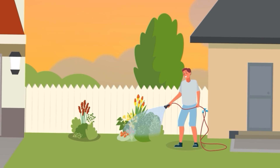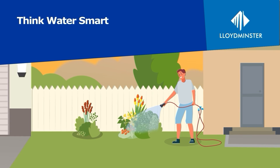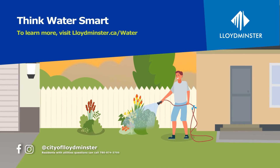All while helping our environment. So next time you are watering your garden or cleaning up life's little messes, think water smart. Your utilities, your neighbors, and the city will thank you. To learn more, visit lloydminster.ca/water.